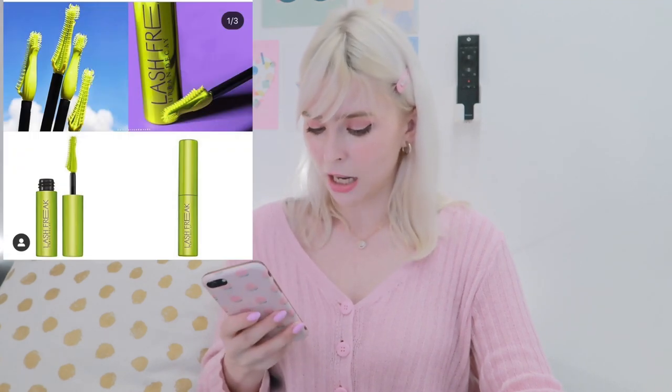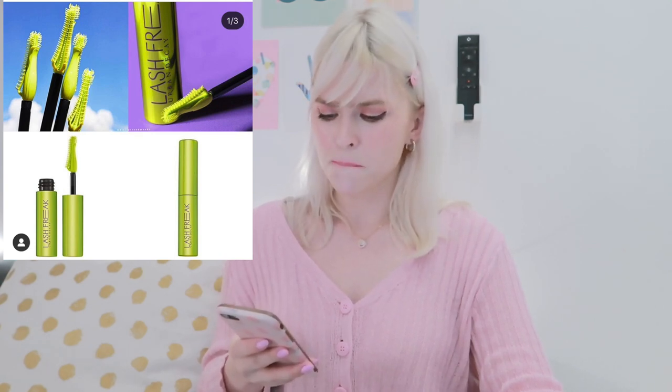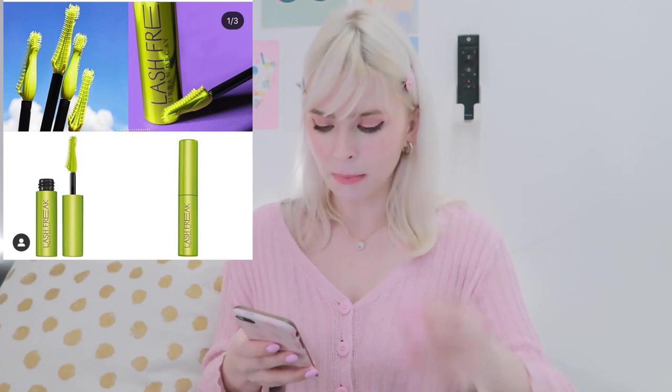Urban Decay released a new mascara called the Lash Freak mascara. We don't have many updates on it, but it has the weirdest brush I've ever seen. Maybe the tapered tip is for getting small hairs, but it looks freaky — 'Lash Freak' suits the name. I'm not really into mascara that much right now anyway, so I'm good.